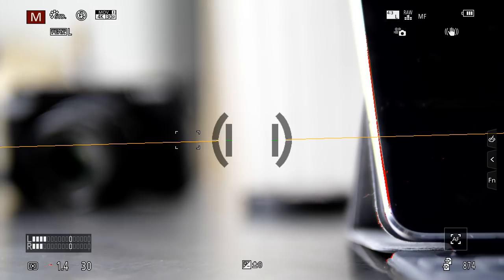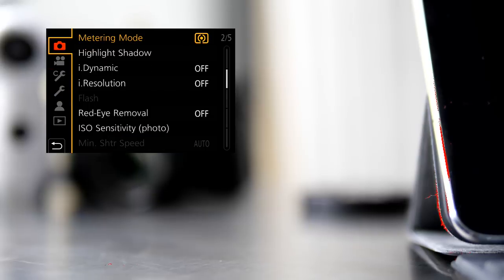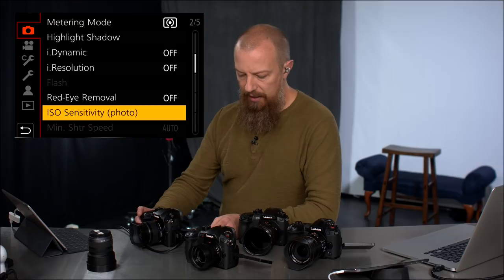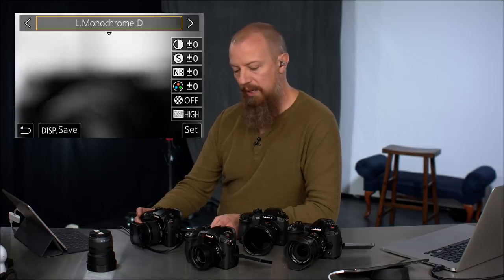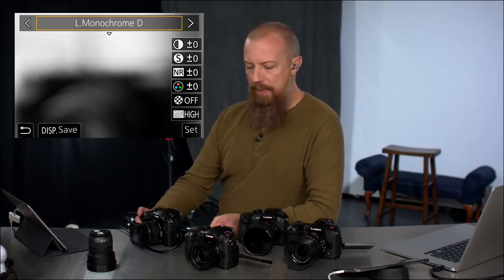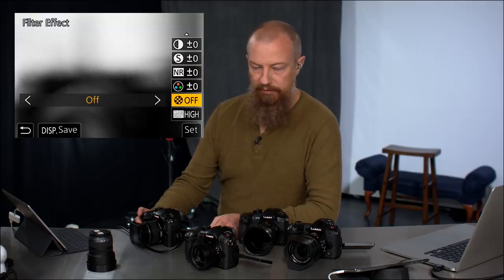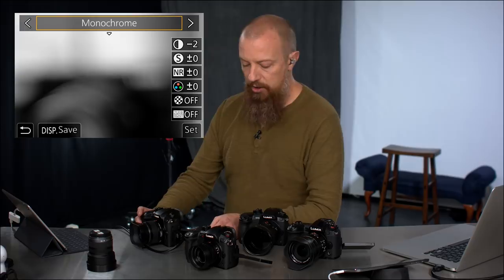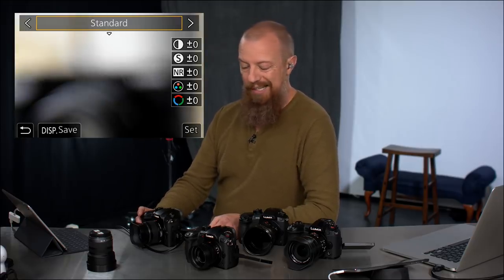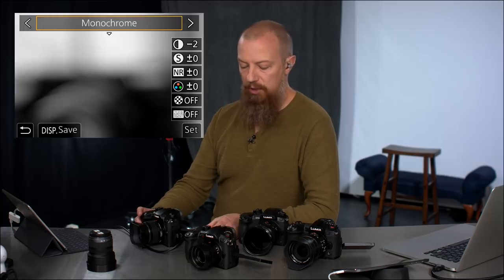Let me show you how to set it up. In the camera, go to Photo Style — you'll see Standard, and scrolling through you'll reach Monochrome, L Monochrome, and then the new L Monochrome D (the Dynamic one). The grain effect appears at the bottom of the adjustment list alongside contrast, sharpness, noise reduction, color tone, and filter effect. The grain effect goes from Off to Low, Standard, and High. It only appears under the three monochrome modes — not on Natural, Vivid, V-Log, and so on.